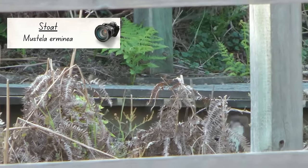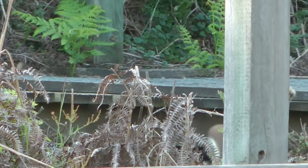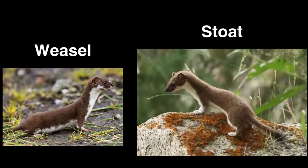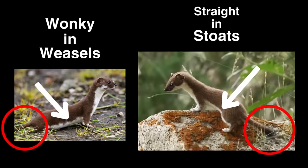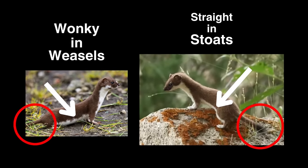These two species are very similar and are often mistaken for one another, so here is a side by side comparison to show their differences. The main way to separate them is from their tails, which are longer and have a black tip in stoats, but short and brown in weasels. In stoats, the border between their brown fur and light undersides is straight, compared to in weasels where it is wonky.